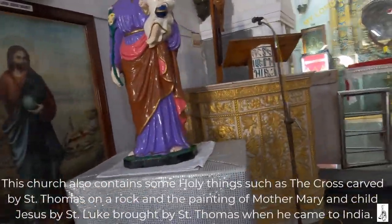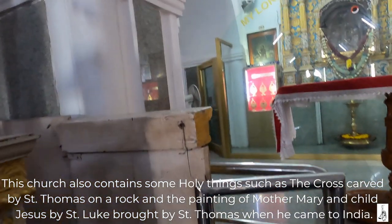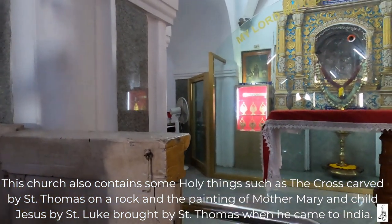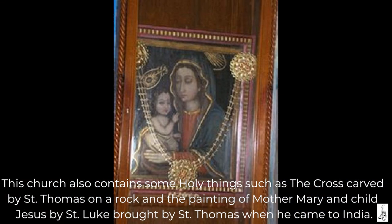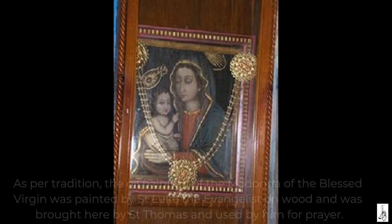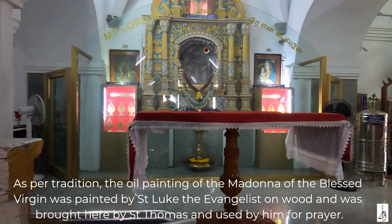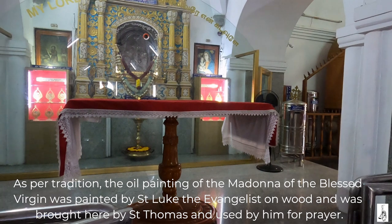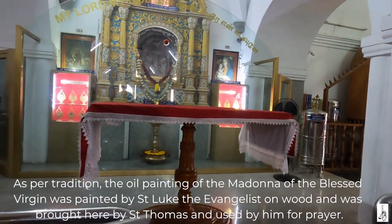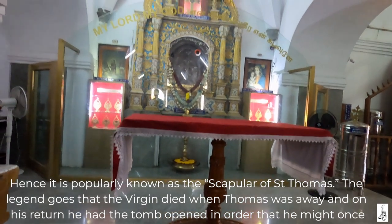This church also contains some holy things such as the cross carved by St. Thomas on a rock and the painting of Mother Mary and child Jesus by St. Luke, brought by St. Thomas when he came to India. As per tradition, the oil painting of the Madonna of the Blessed Virgin was painted by St. Luke the Evangelist on wood and was brought here by St. Thomas and used by him for prayer. Hence it is popularly known as the Scapula of St. Thomas.